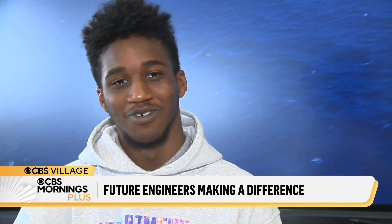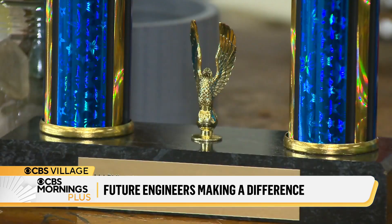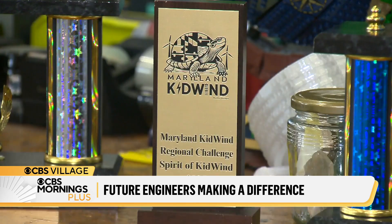All the cool robot movies — Chappie, iRobot, Real Steel — they all made me want to say, man, I think I could build that.